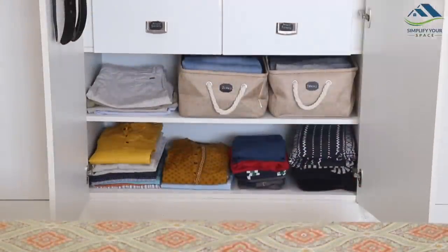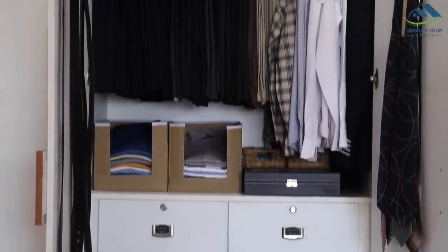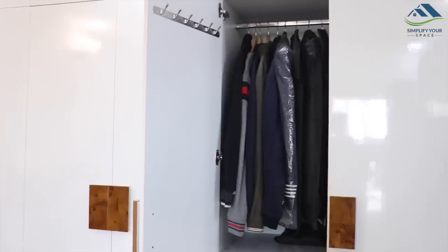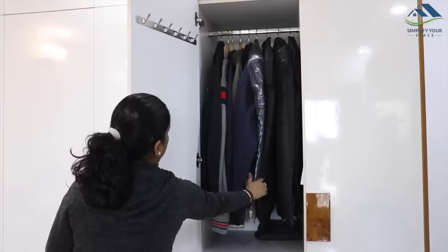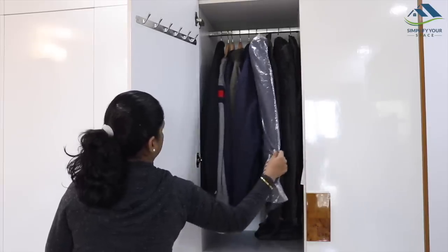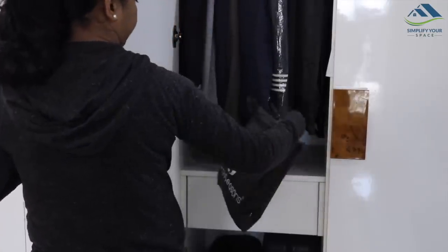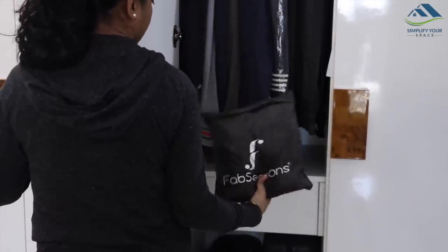Let me show you another small closet where he keeps his jackets, suits and blazers. The top shelf is used for hanging all his jackets, hoodies, blazers and suits. Blazers and suits are used occasionally, so they are stored in covers that protect them from dust and humidity. Due to the size of the coats and jackets, there is not much space left here — so nothing extra is kept except his raincoat in a bag.